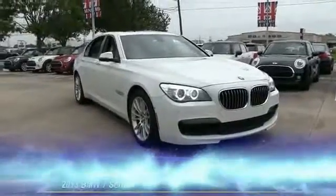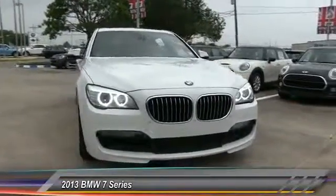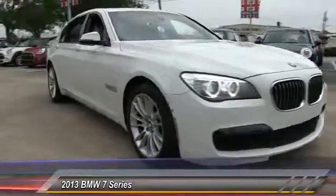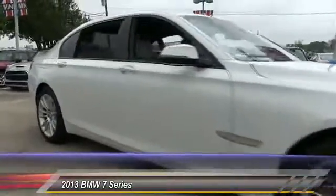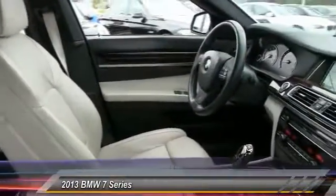The 2013 7 Series. The BMW 7 Series is the BMW 4Runner. This full-size sedan has always represented the top of luxury and technology and is priced below $50,000. This vehicle has less than 45,000 miles.